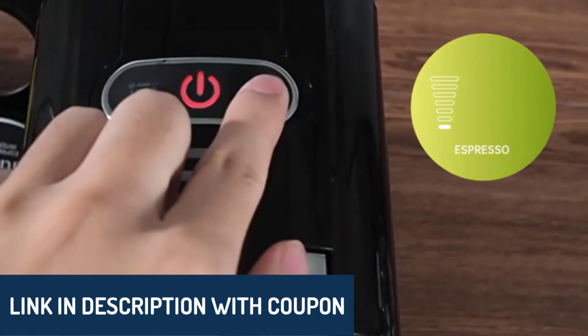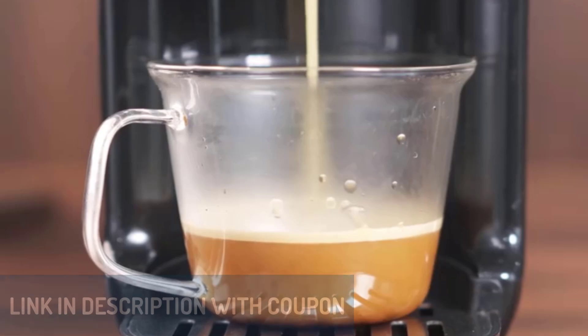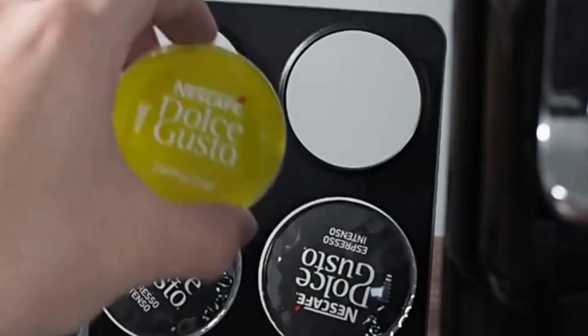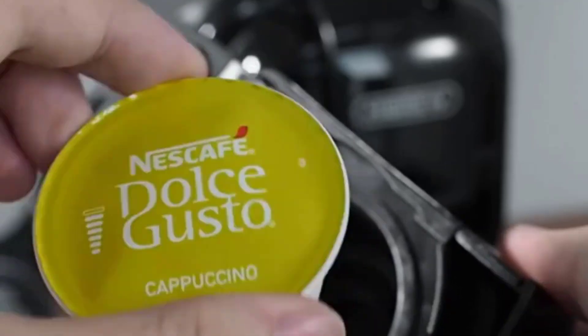A quick note — this list was created based on our personal views, considering ratings, reviews, price, quality, durability, and more. Let's jump right in.